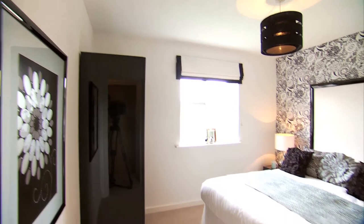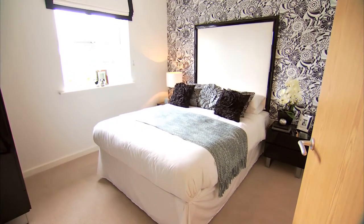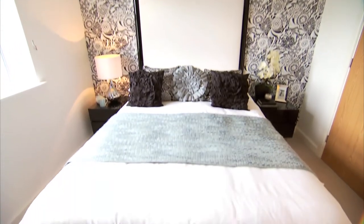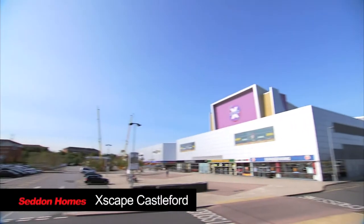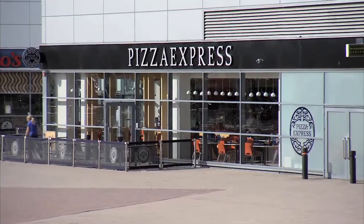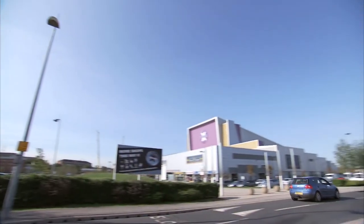The fourth bedroom, also a double, is again spacious and well planned. The Brearley: a solid and traditional four bedroom detached from Seddon Homes. With Castleford and its array of sports, shopping, eating and recreational facilities but a few minutes drive away, Silkstone is ideally positioned to cater for today's busy families' varying tastes and pursuits.